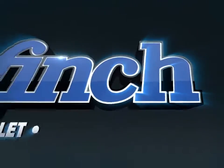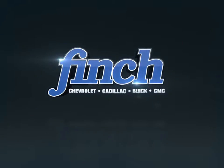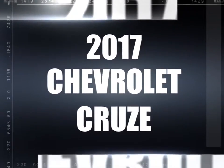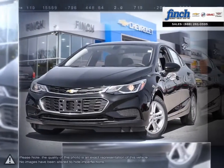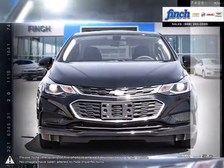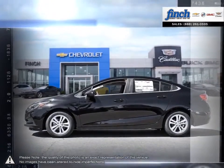Welcome to Finch Chevrolet. Today we're looking at a 2017 Chevrolet Cruze. The Cruze raises the standard with all-around efficiency, design, safety, and much more. More mileage, more space, more control. The Cruze gives you more than you would ever expect in a compact car.